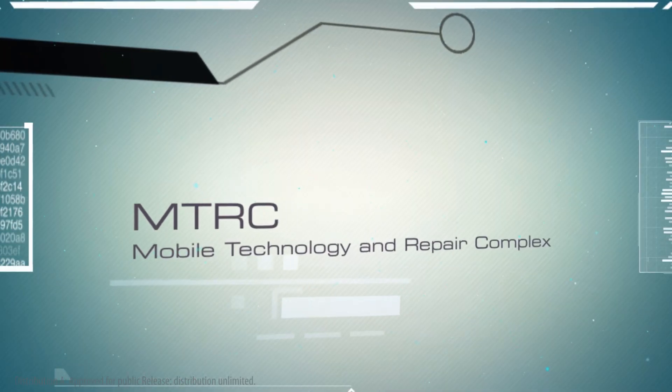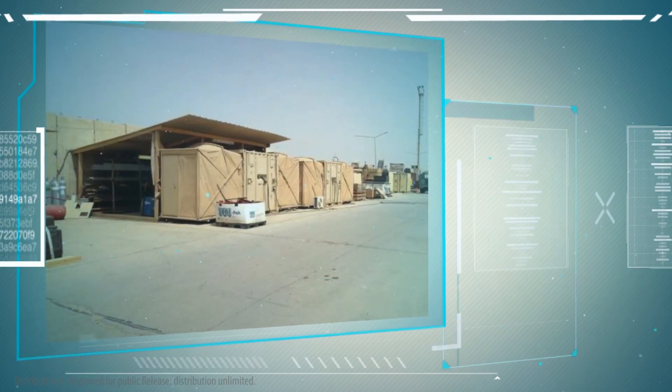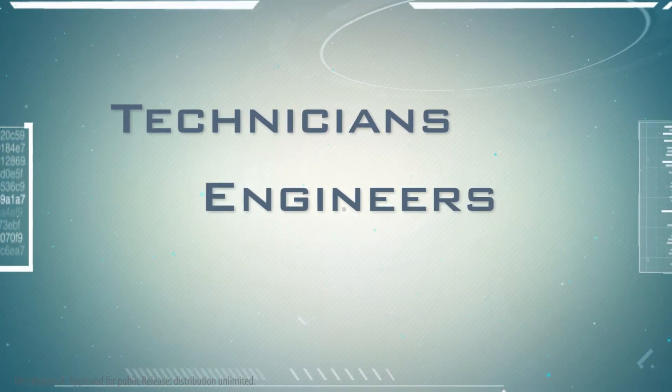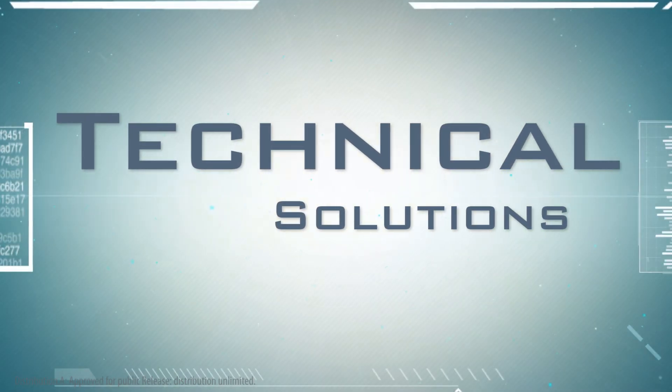The Mobile Technology Repair Complex, also known as MTRC, is a rapid innovation and exploitation capability comprising a distributed network of special operations force operators, technicians, engineers, and managers tasked to identify timely technical solutions to solve operations.